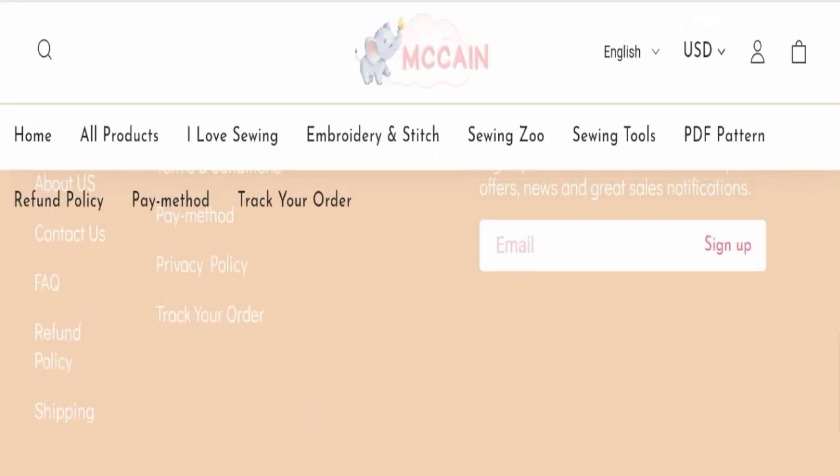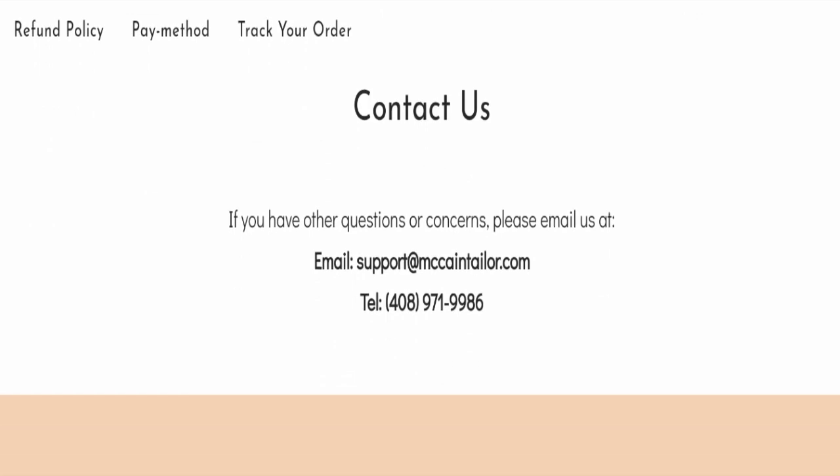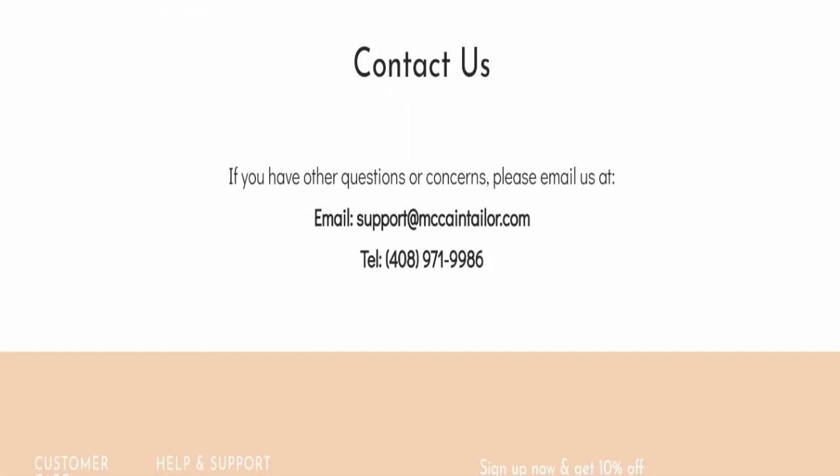Next, we will check the contact page of this website. For contact, they have mentioned their email address, which is support@mccaintaylor.com, and they have also mentioned a telephone number.